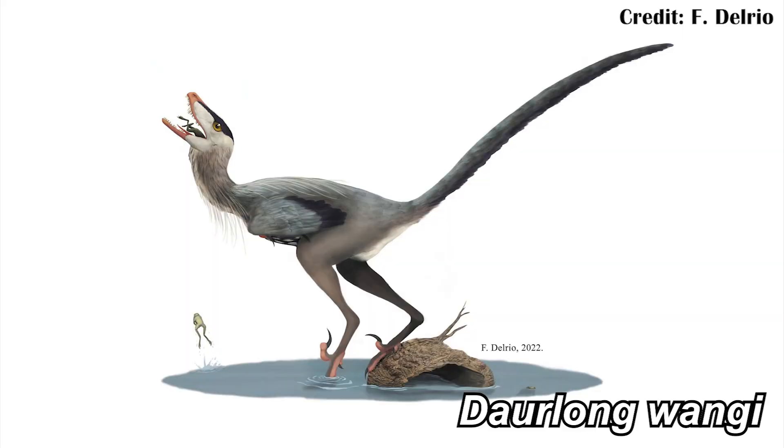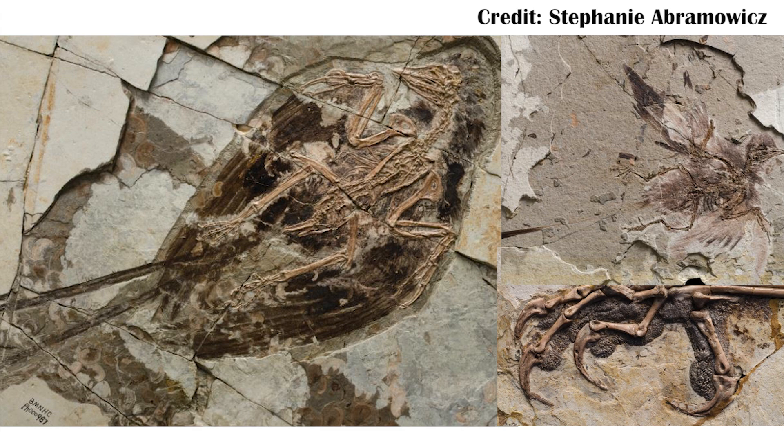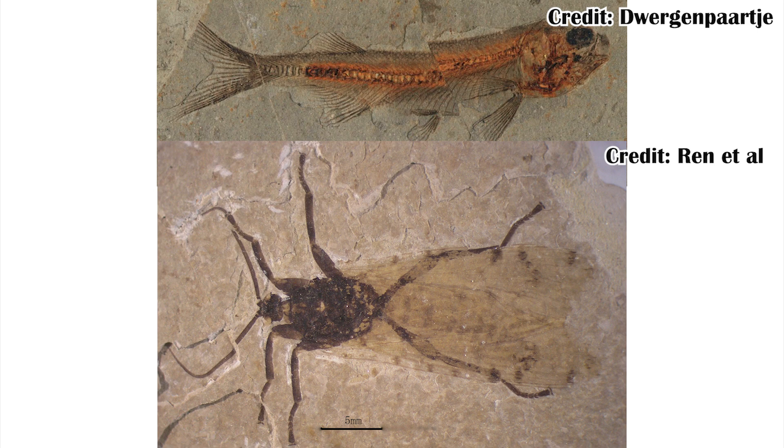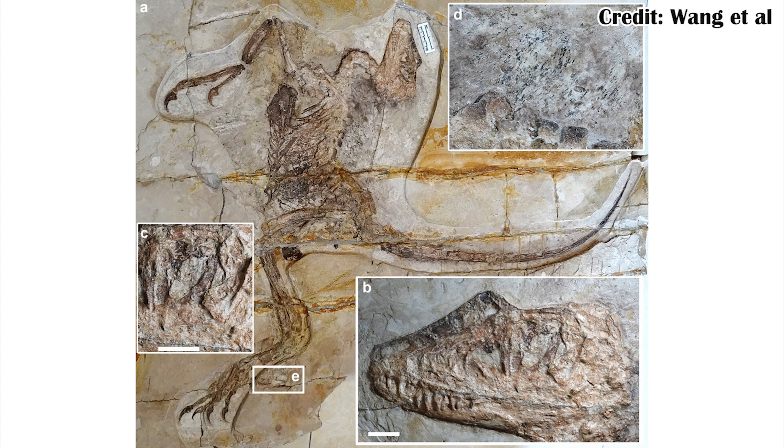There's a new dromaeosaur on the block, and it actually tells us a lot about the digestive system of early birds because it was preserved with intestines. It comes from the Jehol biota and is named Darlong Wangai. The Jehol biota is where you get a lot of fossils from China with really great preservation — many of the most famous feathered dinosaurs come from there, along with mammals, fish, insects, and other animals. Occasionally you get things like internal organs, but normally it's more like stomach contents.